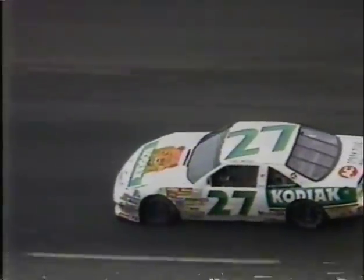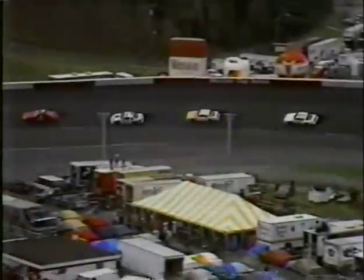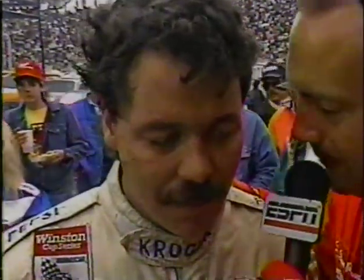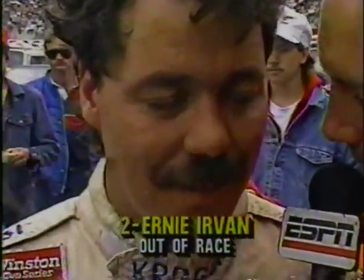Ernie Irvin was taken to the infield care center, as was Hutch Strickland, and they apparently are okay but both are being checked over. Let's go to Jerry Punch. Ernie Irvin just stepped out of the infield care center and he is okay — that's the good news. A super run today in that Kroger Pontiac.